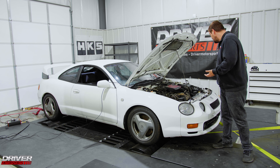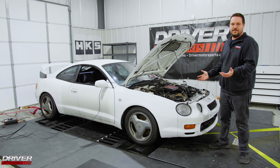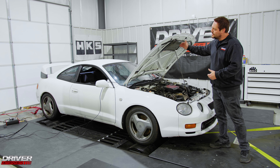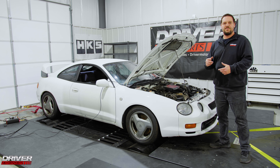This car is pretty much stock — it is stock. It's got an aftermarket radiator, but that's not going to help anything with power. From the intake to the exhaust, it is 100% stock.